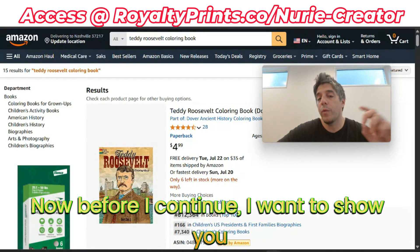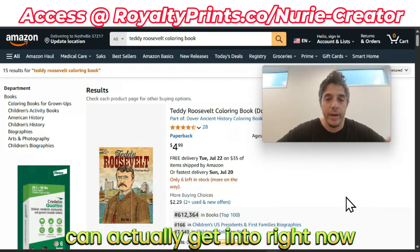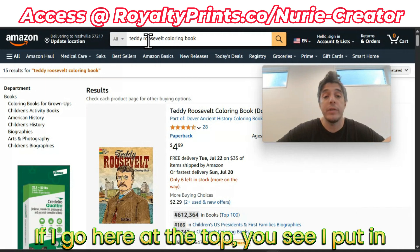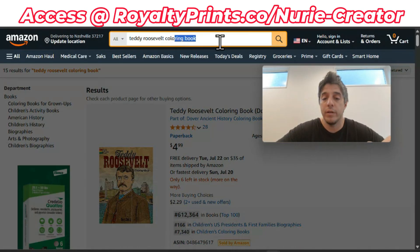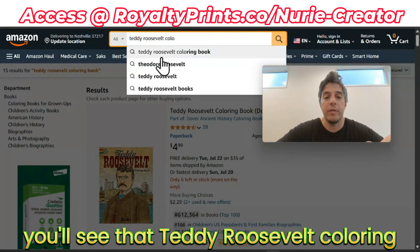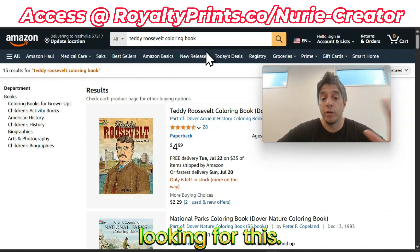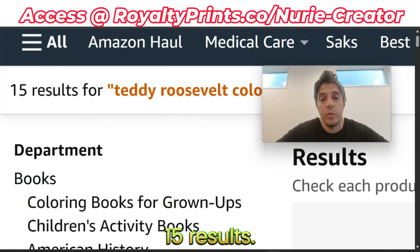Before I continue, I want to show you that this is an actual legit niche that you can actually get into right now using Nudia Creator. If I go here at the top, you'll see I put in Teddy Roosevelt coloring book. This was an autofill. You'll see that Teddy Roosevelt coloring book pops up. So this is legit - people are actually looking for this. And this is the cool part: only 15 results.